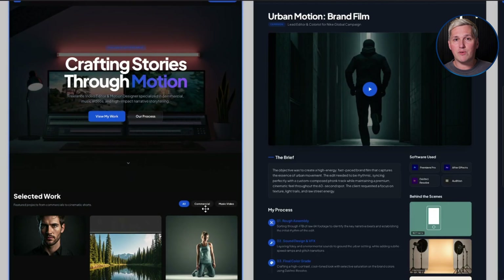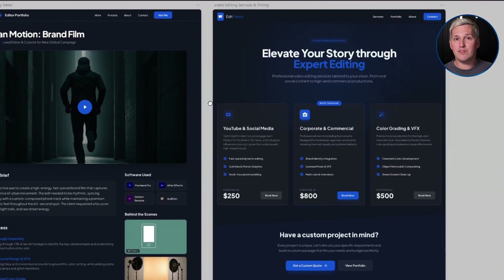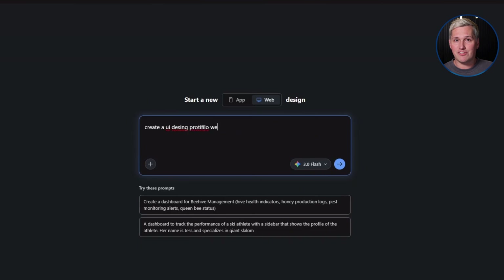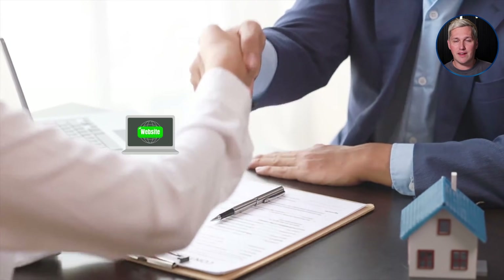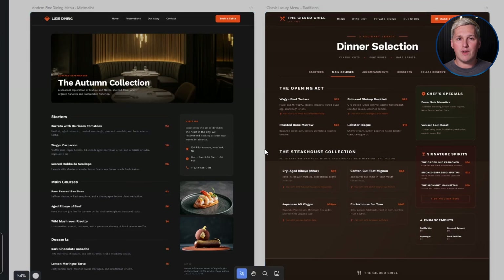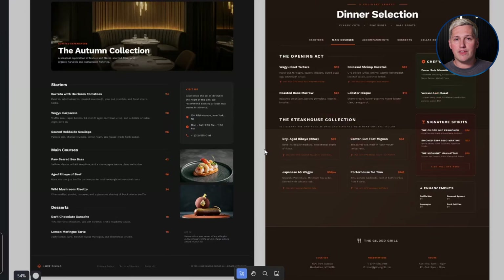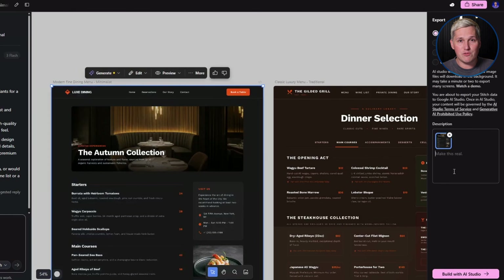Here is how freelancers and consultants are turning Google Stitch into real income. First, you can offer UI design as a standalone service. Agencies charge $5,000 to $15,000 for interface design work — you can offer the same outcome for $2,000 to $4,000 because your overhead is almost zero. Second, you can use Stitch as part of an audit and proposal system. Meet with a local business, assess their current website or app, then use Google Stitch to create a mock-up of what an upgraded version could look like and send them that visual comparison within 24 hours. Third, you can combine Stitch with other free tools to offer full-stack solutions — use Stitch for the design, export the HTML and CSS, then deploy it using free platforms like Vercel or Netlify. That is a $3,000 to $7,000 project delivered in days instead of months.